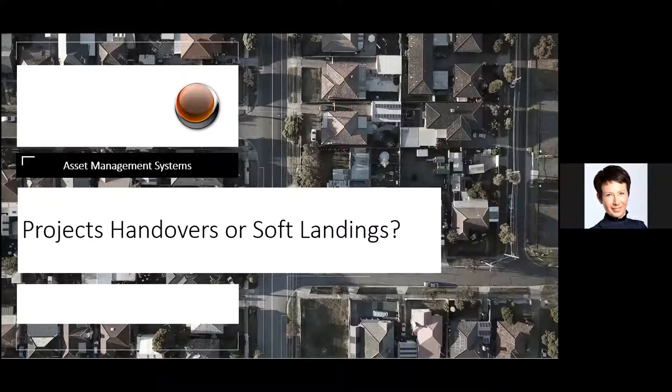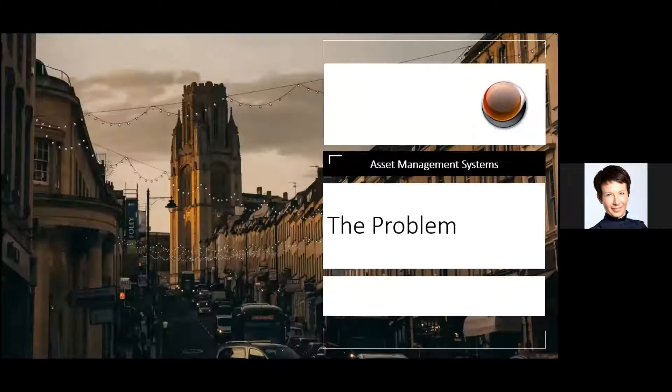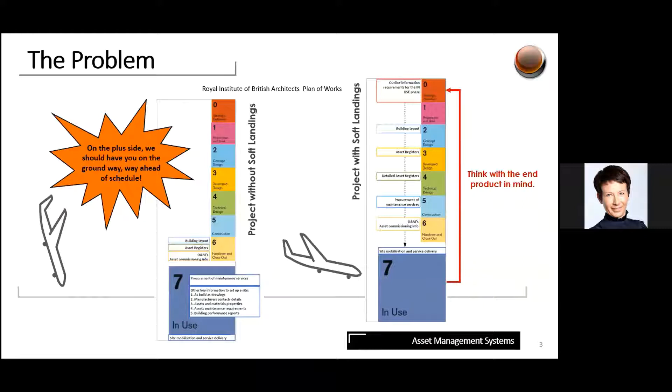This approach can be adapted to smooth the transition from construction to occupation in a bump-free manner. There is a broad consensus that building handovers can be challenging. There are often shortcomings such as compromised customer relationships, unknown operational and maintenance costs, management requirements post practical completion, and ongoing snagging and defects that impact revenue and rent collection.